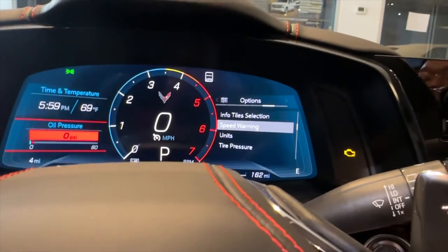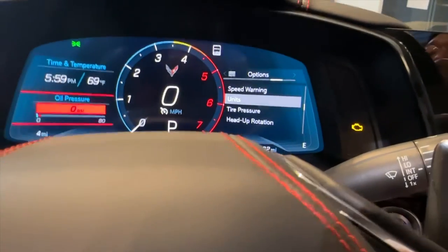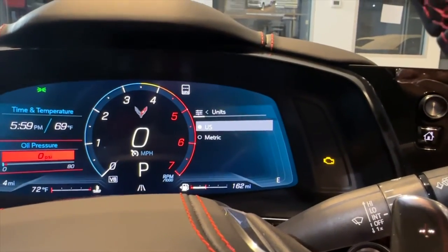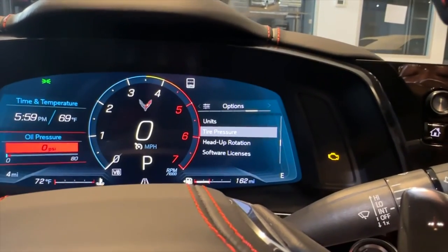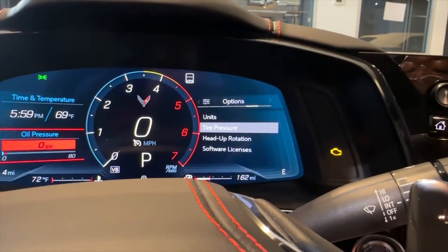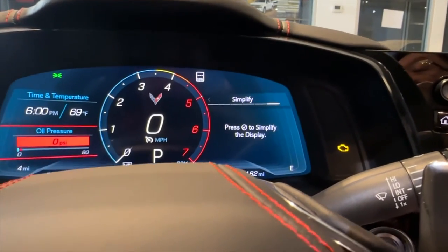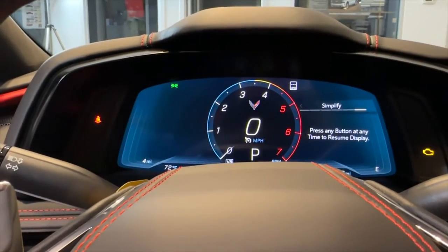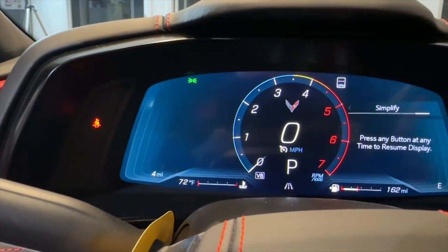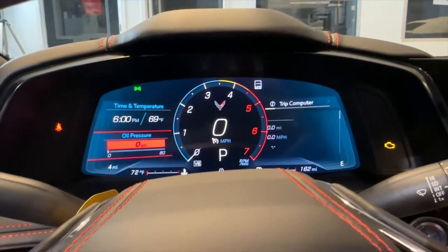Next is speed warning — you can set a speed warning if you want, but I'm not sure why you would. Then the Corvette units, where you can switch between metric and US — so if you're going into Canada, that's how you'd switch it. Tire pressure is next — if you need to re-learn your tire sensors, some of you may have two sets of wheels and need to re-learn them there. Then heads-up display rotation, which calibrates your HUD. There's also software license and how to reset the vehicle. And lastly, simplified mode — if this whole display is too complicated, you just hit the check mark and it clears all those tiles for a cleaner, simpler look.